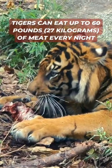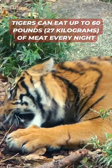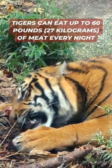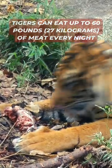Tigers can eat up to 60 pounds of meat every night, and it can take a tiger a few days to finish eating its prey. A tiger will cover up an animal's carcass with raked leaves, dirt, grass, and even rocks, then come back to eat the rest later.